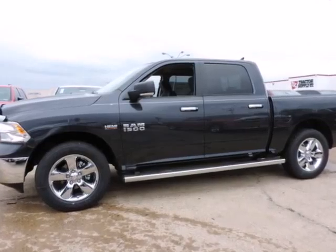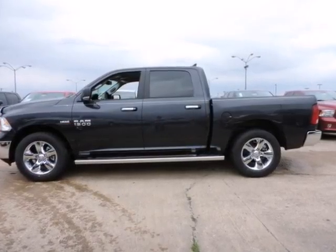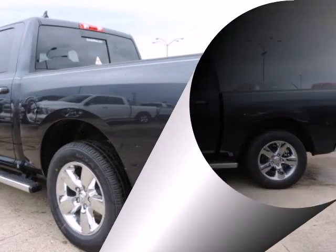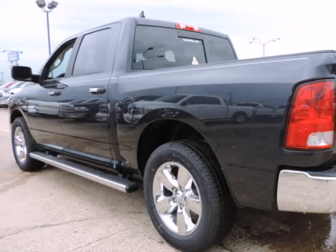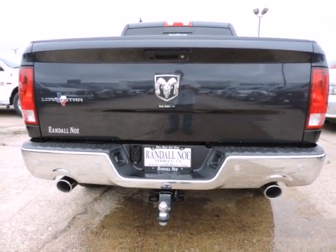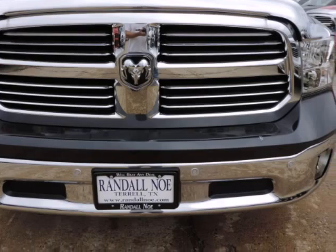Randall New Chrysler Dodge Jeep Ram presents this 2015 Ram 1500 two-wheel drive crew cab 5.7-feet box SLT, represented in steel. Under the hood you will find the 5.7-liter 8-cylinder 16-volt MPFI OHV coupled with the automatic transmission. Purchase this Ram with confidence knowing it is backed with a 36-month/36,000-mile warranty.